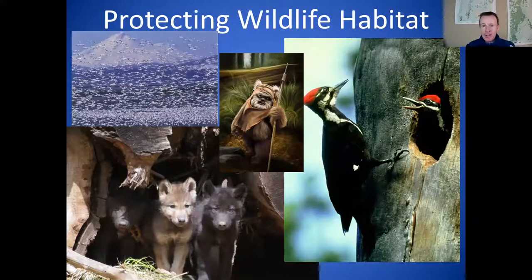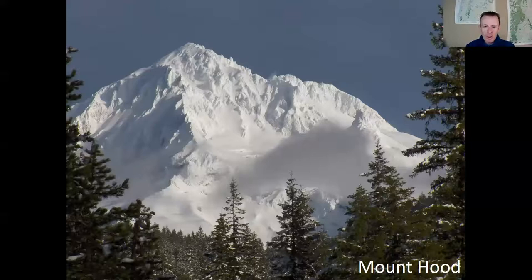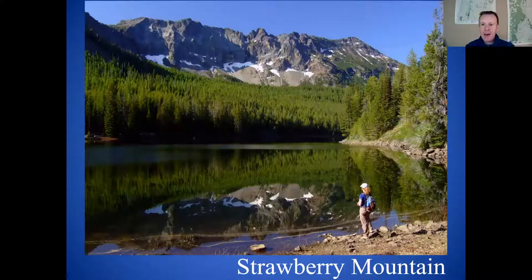The biggest redwood is about 15 feet in diameter, so we're going to protect that Ewok habitat here in Oregon. We've also worked to protect great places like the Mount Jefferson Wilderness, Mount Hood — passing legislation with partners in Congress in 2009 to expand protections around the mountain — Mount Thielsen, often referred to as the lightning rod of the Cascades just north of Crater Lake National Park, Strawberry Mountain Wilderness in the John Day River watershed, and the Three Sisters Wilderness in Central Oregon.